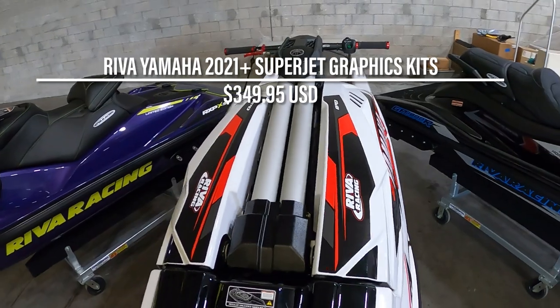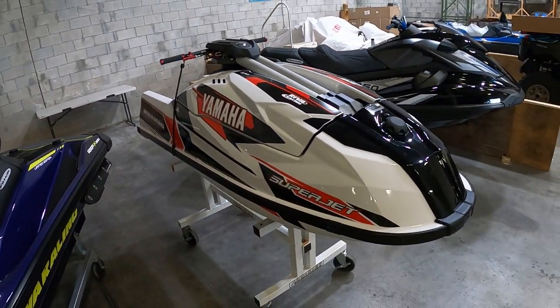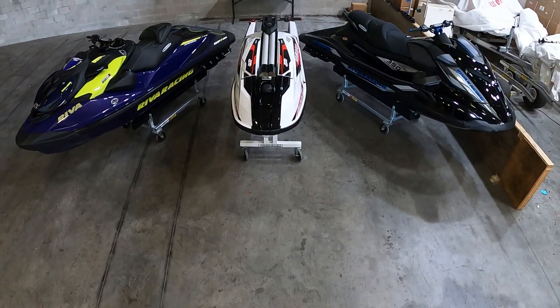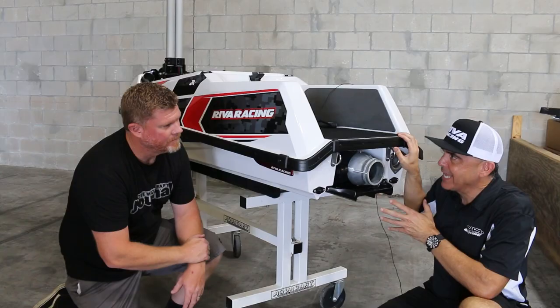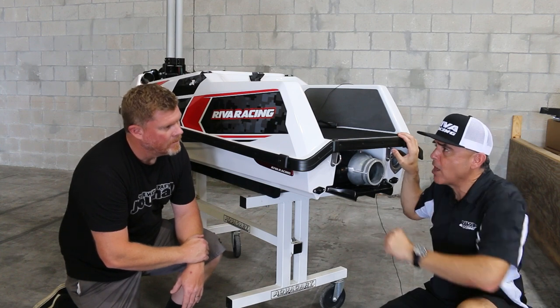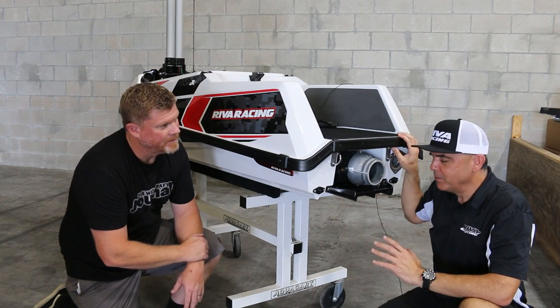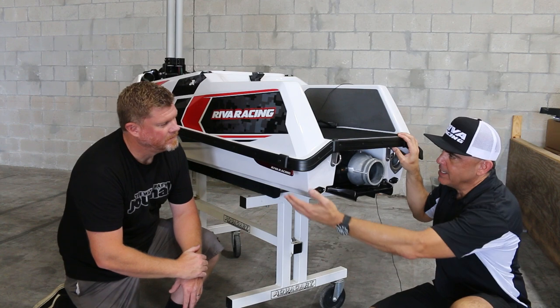While we were a little bummed that we couldn't ride this particular Yamaha — as it belonged to a paying customer after all — we were stoked to learn that nothing used on this Superjet couldn't be ordered from RivaRacing.com and installed by pretty much anybody. Nothing shown here requires a master's degree to install. Just follow the instructions provided by Riva Racing, and if you get stuck or run into a snag, Dave promised that the team in the call center are ready to answer your questions and walk you through the installation process.